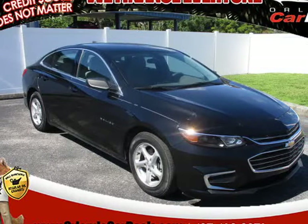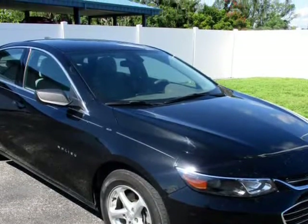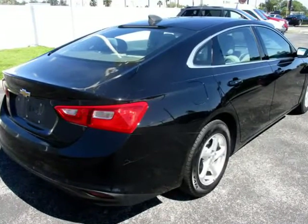This 2017 Chevrolet Malibu is brought to you by Orlando Car Deals. No credit check — everyone approved. You must have pay stubs, bank statements, or last year's tax return to verify income.